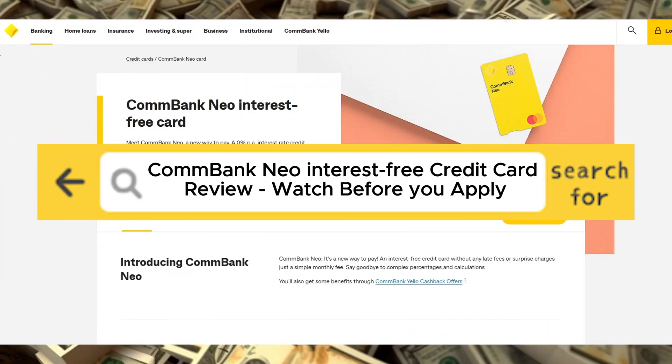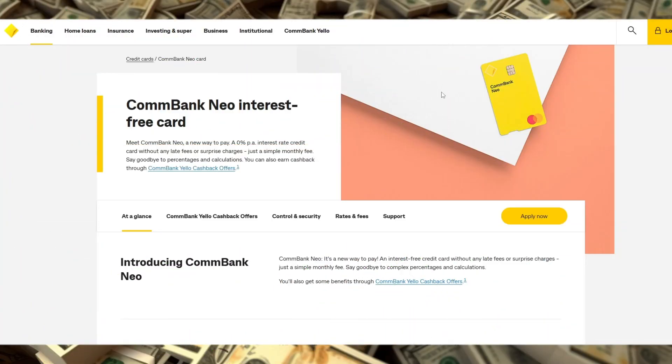ComBank NEO Interest-Free Credit Card Review. Watch before you apply. The ComBank NEO Credit Card is an interest-free card designed for individuals who want a straightforward payment plan without the worry of mounting interest.